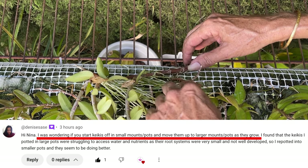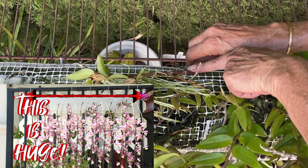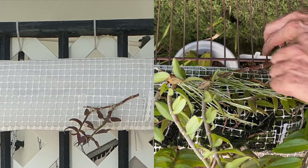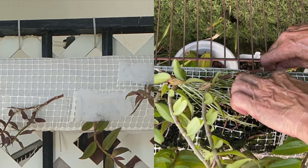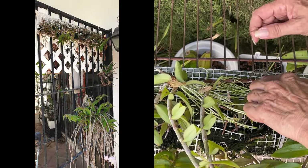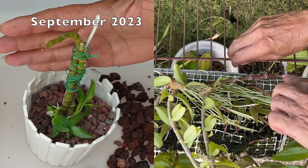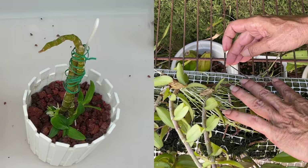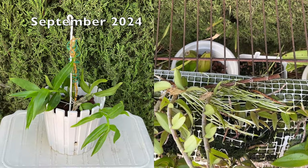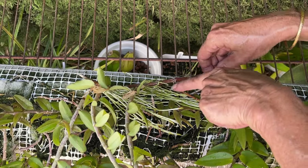Denise asked about the size of mount or pot when potting keikis up. When mounting keikis, use a mount that will accommodate the orchid once mature — it will look a little oversized for a few years until the keikis produce new growth and match the mount size. Mounting on a small mount to match the keiki's current size means you'll have to remove the settled keiki to a larger mount within two years, potentially setting back progress another two years. When potting up, the reverse is true — match the pot size to the keiki; when established, it's an easy up-pot without disturbing the root system too much.